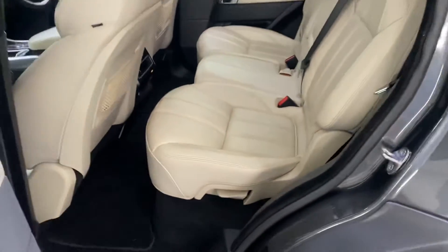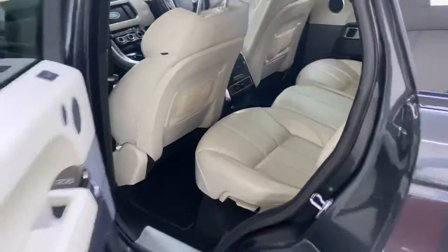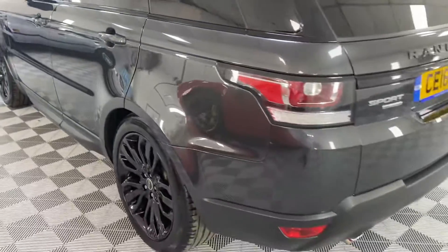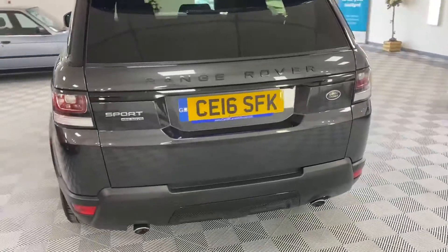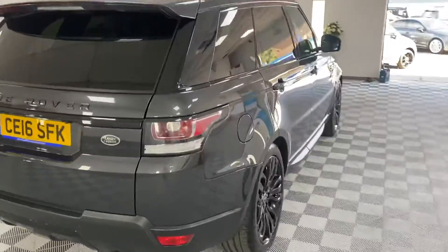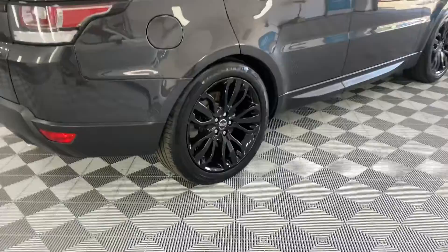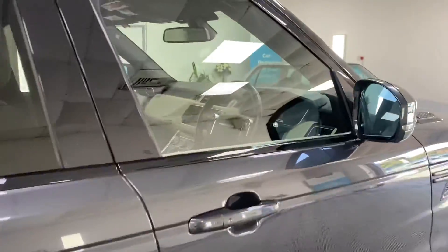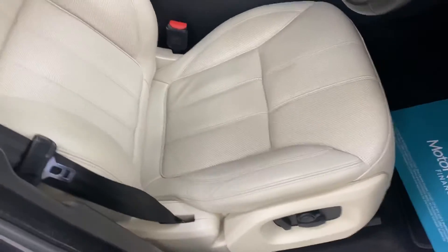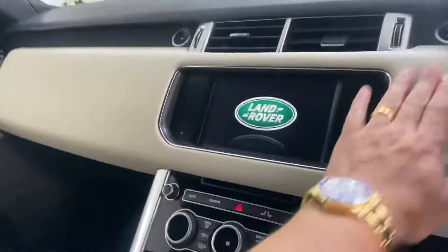We've got factory privacy glass, rear heated seats, and a reverse camera. It's a very clean car throughout to be fair.